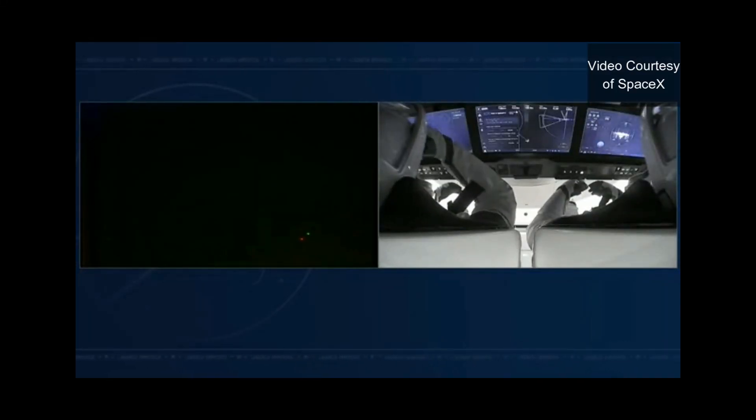Once Dragon docks, it's going to be a pretty full house on station for a little less than a week. We'll have two Dragon vehicles docked — the one now delivering Crew-4 and the one that delivered Crew-3 back in November of last year. So both of our international docking ports will be taken up. We've got one Soyuz spacecraft currently docked at the Russian Node Module, along with two uncrewed Progress vehicles and that Cygnus that's currently berthed.